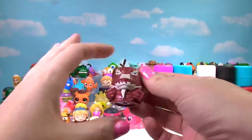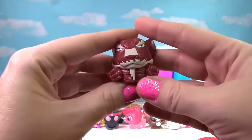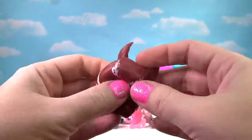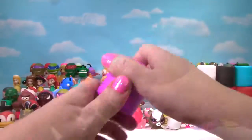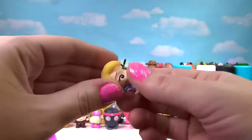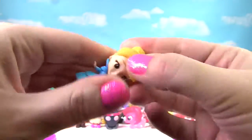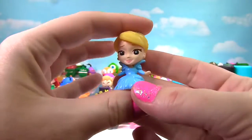We have found Splinter from Teenage Mutant Ninja Turtles. Let's see if he's squishy — yes! He's very stretchy and squishy. Splinter gets a 9 on the Squish Meter. It's Cinderella, another Disney princess, and she's not very squishy — just a little squishier than some of the princesses. So she gets a 2 on the Squish Meter.